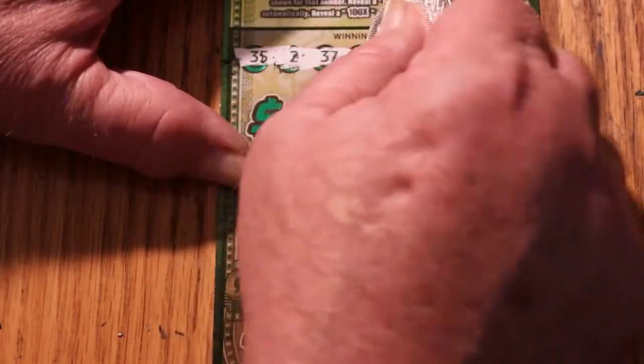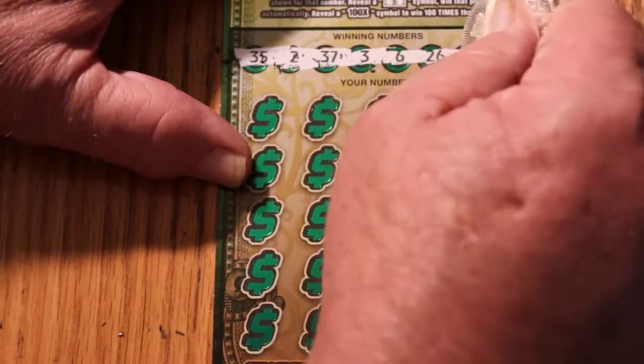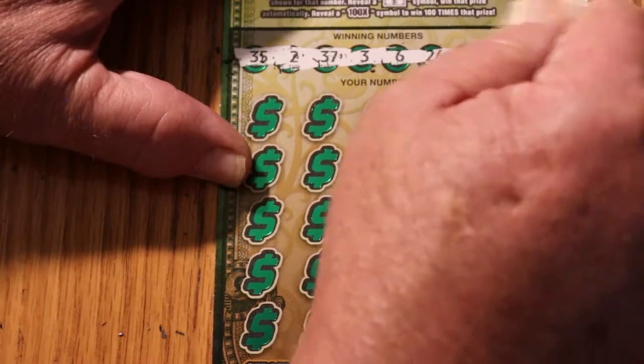Ticket 8 winning numbers: 35, 2, 37, 3, 6, 26, 36, and 47.